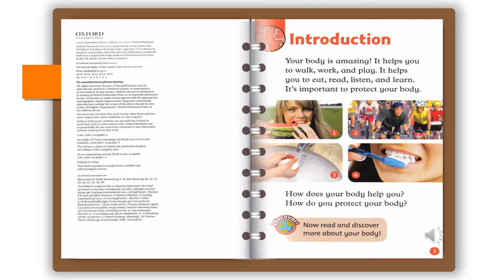Your body is amazing! It helps you to walk, work, and play. It helps you to eat, read, listen, and learn. It's important to protect your body. How does your body help you? How do you protect your body? Now read and discover more about your body.